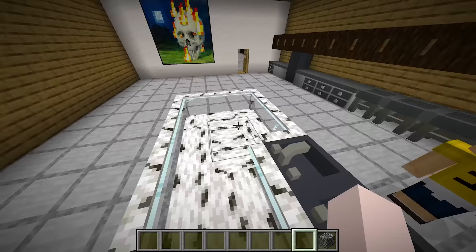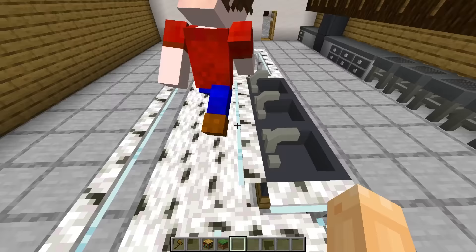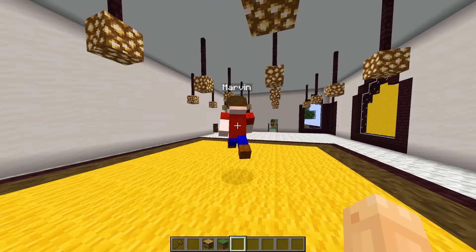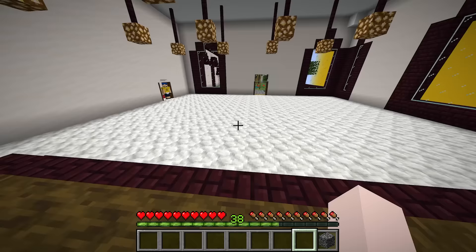Oh my gosh Jeffy, this could seat like 50,000 people! I know it could. And daddy, in here is the kitchen! No way — this is so good Jeffy, look at the glass table! I know daddy, I put my heart and soul into this. Rose is gonna be able to make so many good meals for me. And here's my bed! Whoa, this is huge — why do you need a bed this big Jeffy?